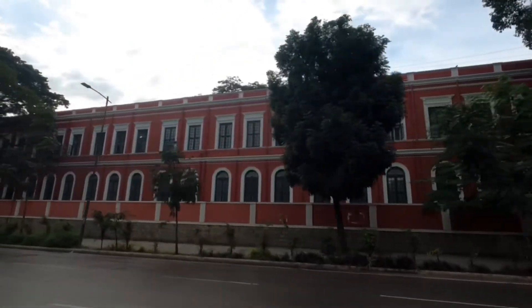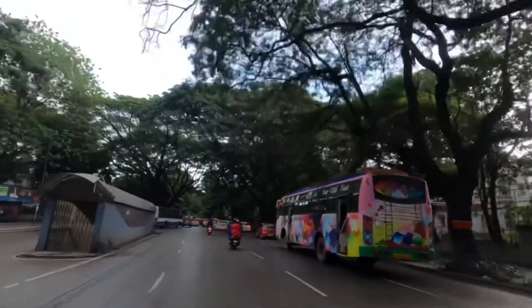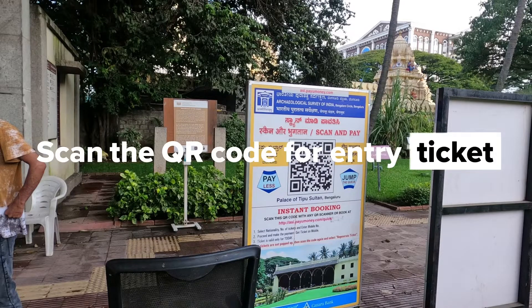The red building you are seeing is UVCE College — it's the fifth engineering college in India and the first in Karnataka. We arrived at the destination; scan the QR code and enter the palace.